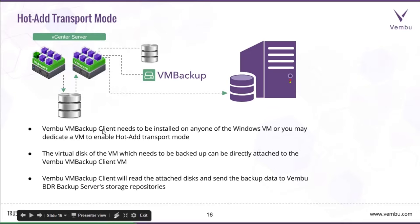In Hot Add mode, the Wemboo VM Backup client agent is installed in one of the Windows virtual machines running inside the specific ESXi server. The virtual disks of the VMs running inside the ESXi server are attached to the VM where the VM Backup agent resides. From there, the VM Backup client reads the attached disk and sends the backup data to the Wemboo BDR Backup Server storage repository.